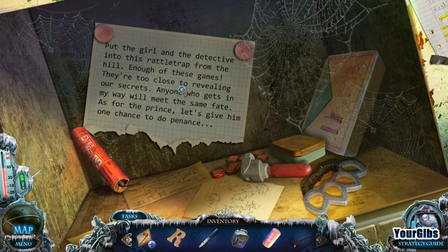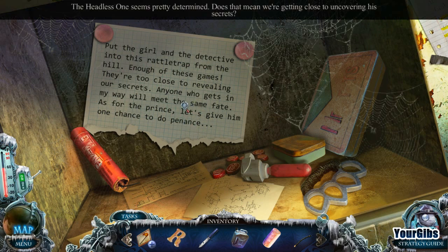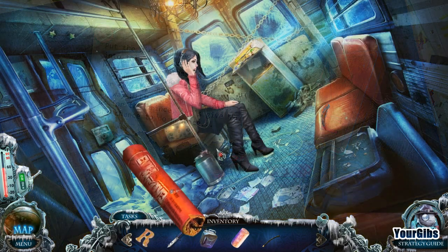Put the girl and the detective into this rattletrap from the hill - enough of those games, they're too close to revealing our secrets. Anyone who gets in my way will meet the same fate as the prince. Let's give him one chance to do penance. Wow, that's just mean.